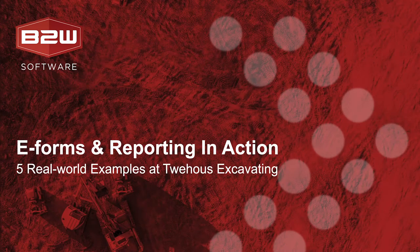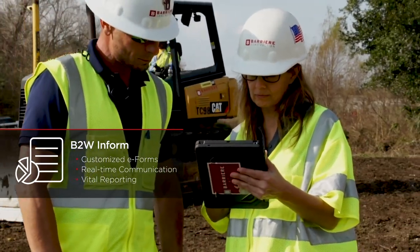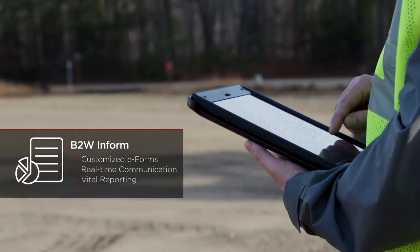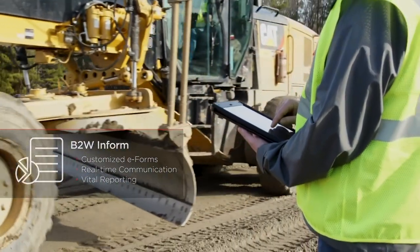Thanks for joining us today. I'm Jeremy Onisko, Program Manager for BTW InForm. Contractors use BTW InForm across a wide range of use cases to replace paper forms, collect better data, and report on that data. Today, Cole Tweehouse is with us to dive into some real-world examples at Tweehouse Excavating. Cole, welcome to the show, and thank you for taking the time to join us. Thank you for having me today, Jeremy. Glad to be here and excited to talk about all the cool features BTW InForm has to offer.